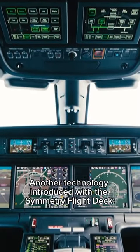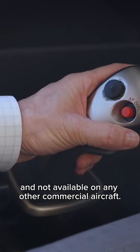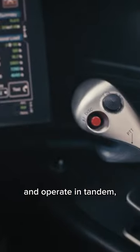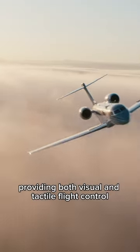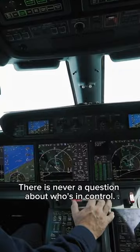Another technology introduced with the Symmetry Flight Deck: Active Control Side Sticks are a first for civil aviation and not available on any other commercial aircraft. Active Side Sticks are electronically linked and operate in tandem, providing both visual and tactile flight control feedback from the pilot, co-pilot, or autopilot. There is never a question about who's in control.